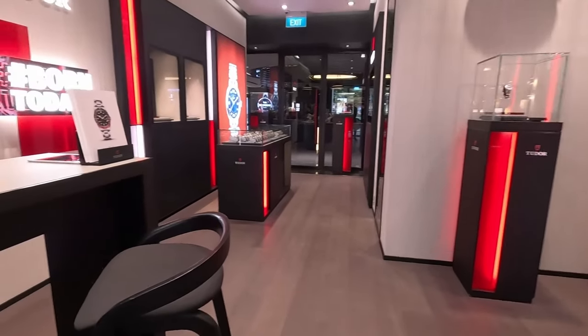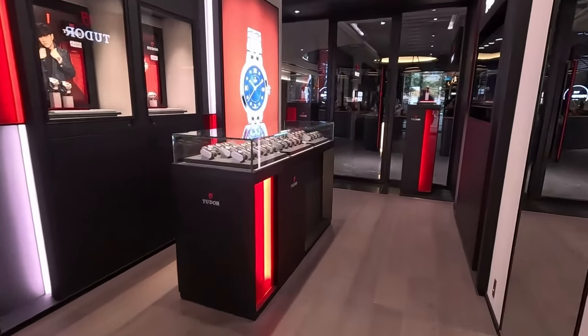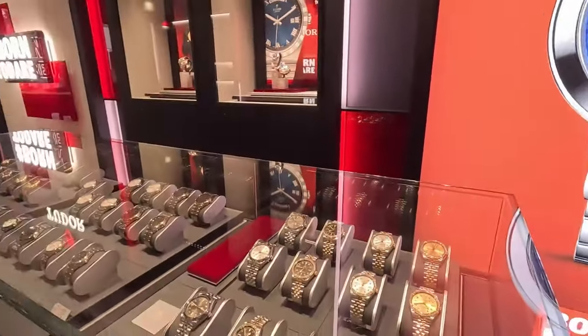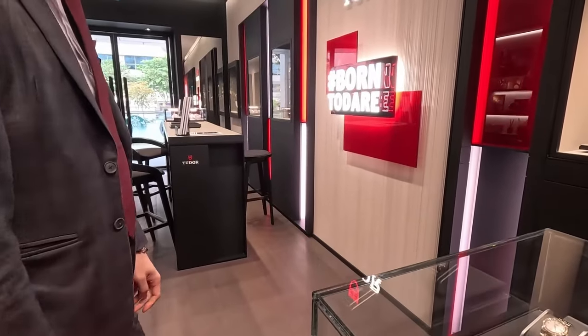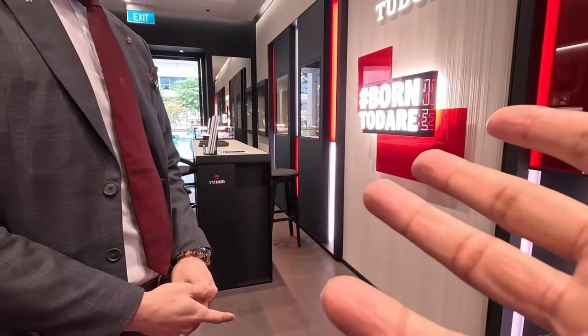Hello, do you have the Black Bays? We do have the classic Black Bays — these are the classic ones. You don't have the one I'm looking for, unfortunately. The Black Bay... the Black Bay 54. That's the one. You don't have it?